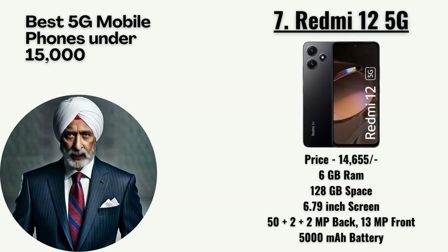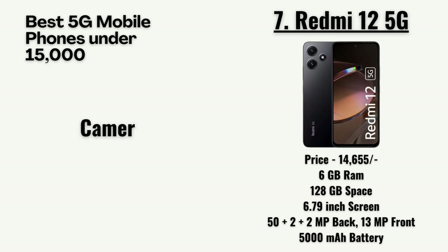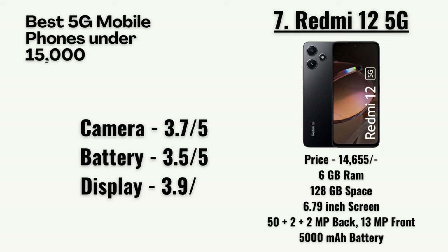At number 7, we have the Redmi 12 5G priced at 14,655 rupees. It has 6GB RAM, 128GB storage, a 6.79-inch screen, a 50 plus 2-megapixel primary camera with a 13-megapixel front camera, and a 5,000mAh battery. Our team has rated the camera as 3.7 out of 5, battery as 3.5, display as 3.9, and design as 3.7.